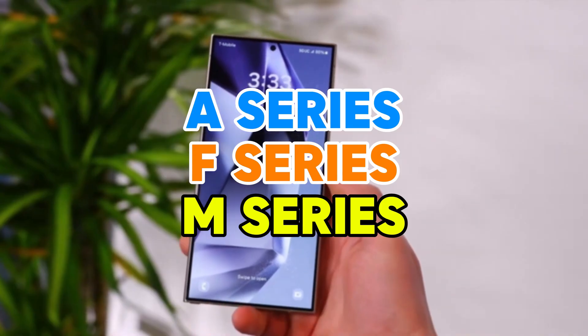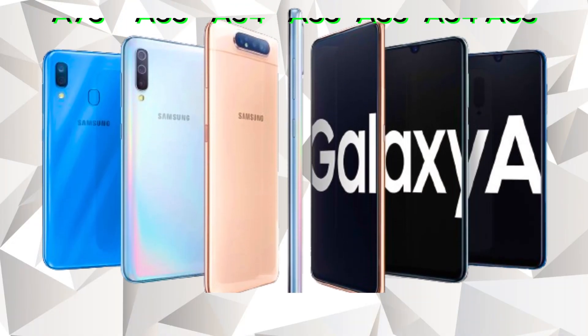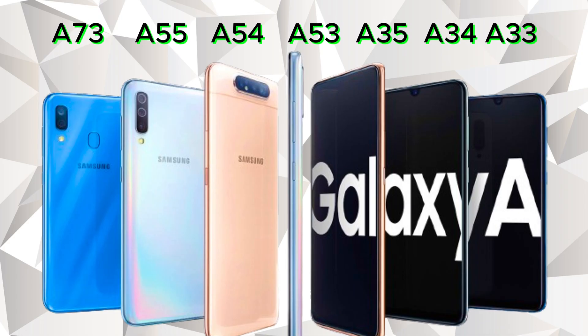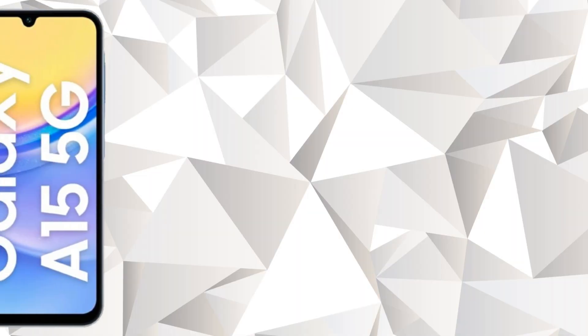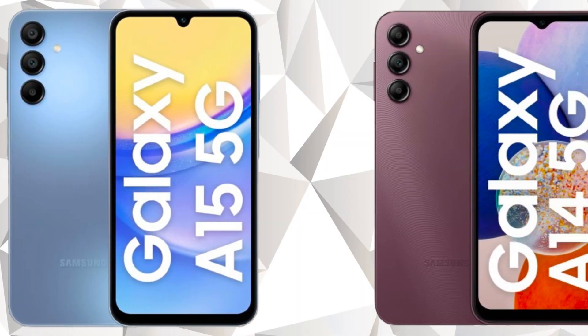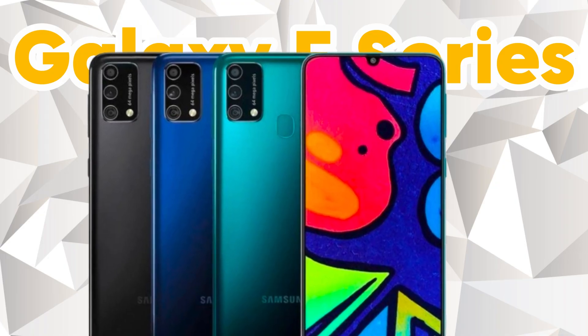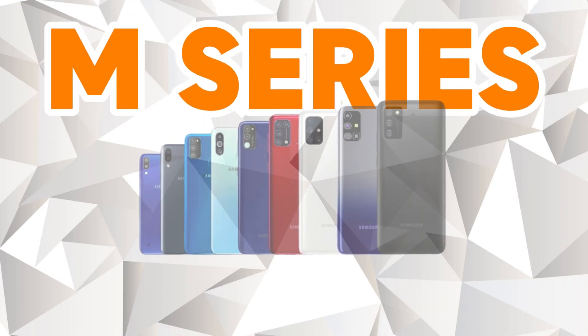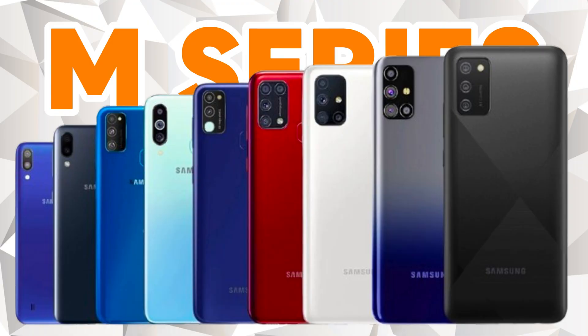Beyond flagships — A Series, F Series, and M Series — the good news extends to mid-range Galaxy phones. Devices like the A73, A55, A54, A53, A35, A34, and A33 from the A series have a good chance. Even the A25, A24, and A23 are strong possibilities, along with the A15 LTE and 5G, and A14 LTE and 5G. If you have a Galaxy F series phone like the F55, F54, F34, or F15, you might be in luck. The same goes for the M series, with the M55, M54, M34, M53, M33, and M15 potentially on the list.